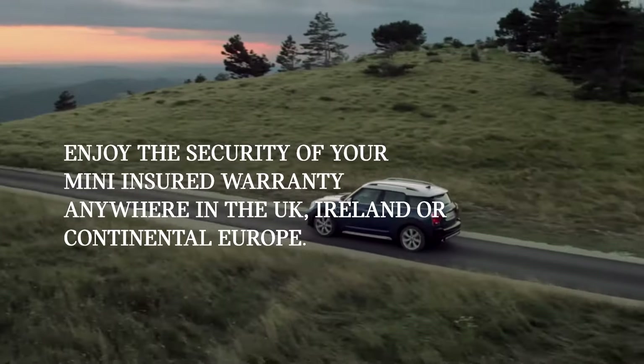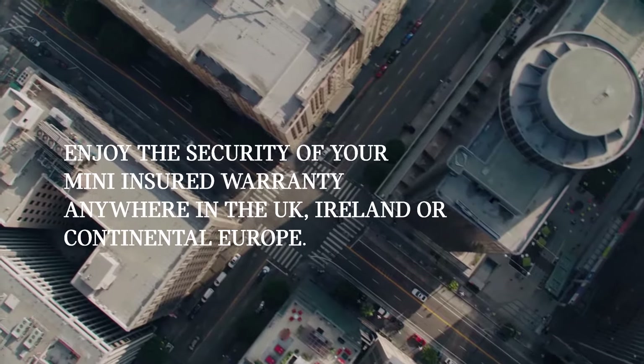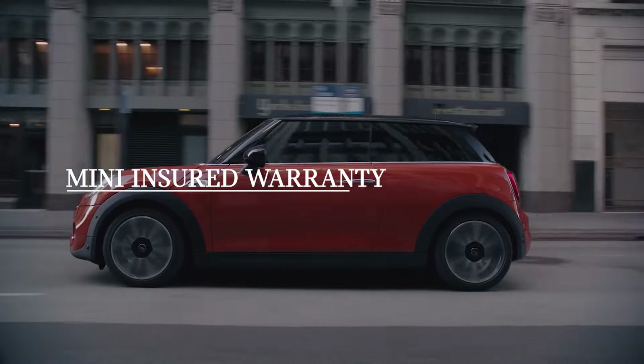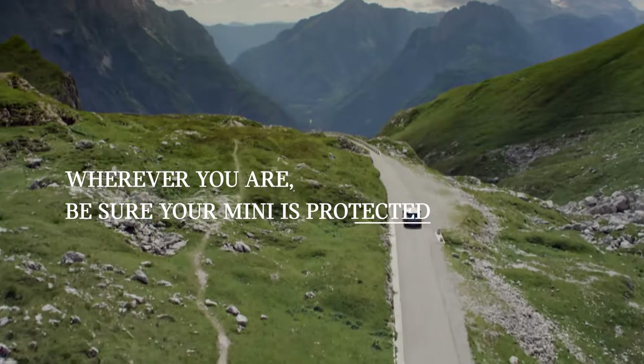Enjoy the security of your Mini Insured Warranty anywhere in the UK, Ireland, or continental Europe. Mini Insured Warranty — wherever you are, be sure your Mini is protected.